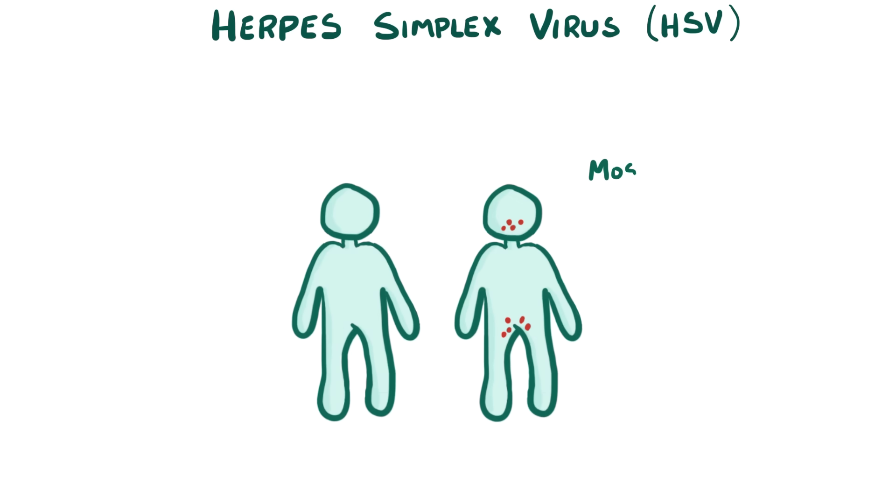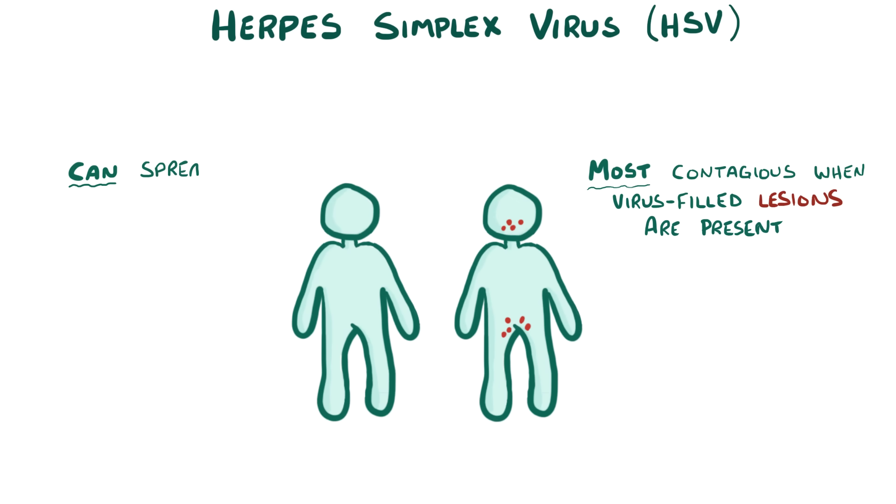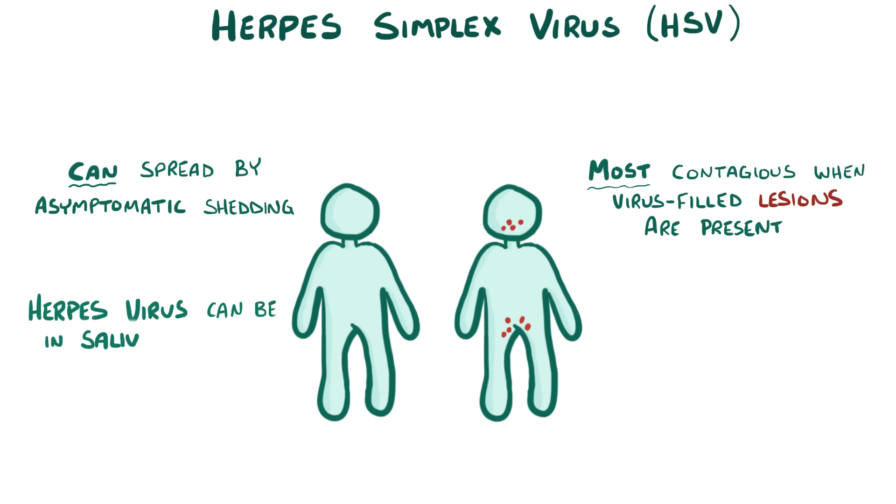Although herpes is most contagious when there are virus-filled lesions present, it can also spread by asymptomatic shedding, which means that herpes viruses can be in the saliva or genital secretions even when there are no signs of a cold sore or genital lesion.